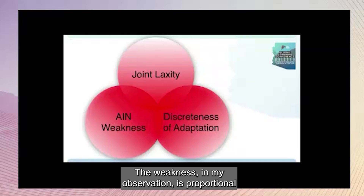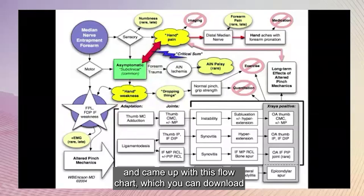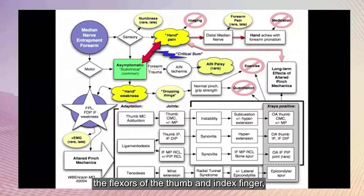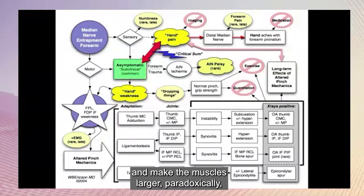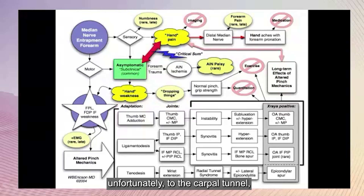The weakness, in my observation, is proportionate to the joint laxity, and the consequences of the adaptation depend on how the person adapts to it. I took a graphics course from Edward Tufte from Yale and came up with a flow chart — which you can download from my website — regarding this pattern of problems. The motor consequences involve the flexors of the thumb and index finger, and these problems tend to be painful and show on X-rays. Patients drop things; if they complain of weakness their grip strength would be normal because you're measuring the ulnar nerve. And if you exercise the hand because of weakness and make the muscles larger, paradoxically the hand gets weaker. The sensory component of the nerve goes to the wrist bones in the carpal tunnel, and the hand aches with pronation — and we have become a pronated nation.